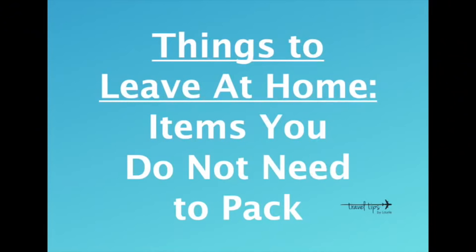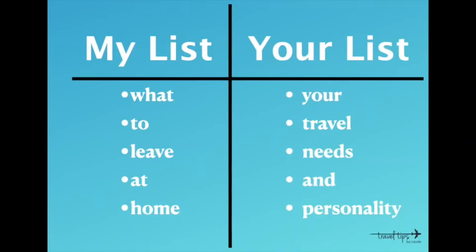Today I am sharing things you do not need when you travel — items that you can leave at home. This video is not only for those who overpack. We have all thought 'I might need that' and packed it, then never used it. I will give you my list of things that I leave at home when I travel, and you make up your own decision based on your needs and your personality.